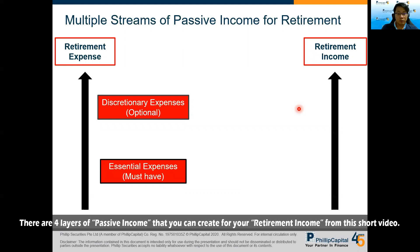For retirement income, we have four layers of passive income that you can create, which I'll cover in this short video.